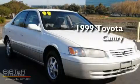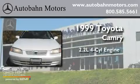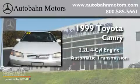This is a 1999 Toyota Camry. It has a 2.2-liter four-cylinder engine and an automatic transmission.